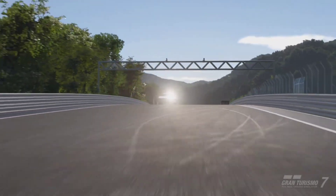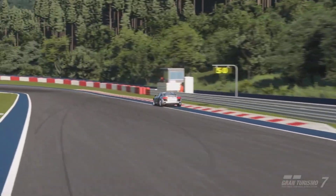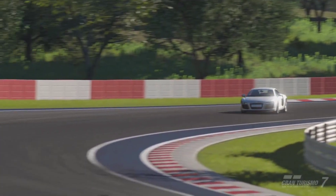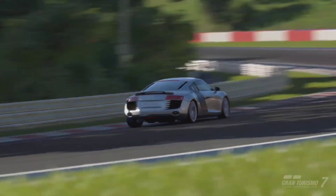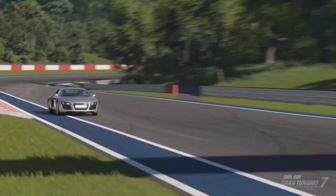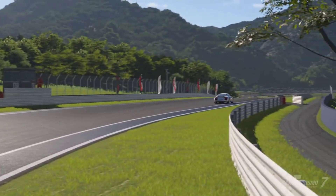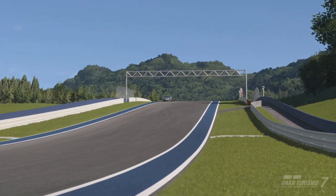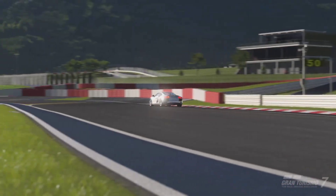Once you look past the understeer, you might actually enjoy your time, because the acceleration and the satisfying clicking sound when you shift up, combined with the roar of the V8 through the gears, make it an overall really good experience.